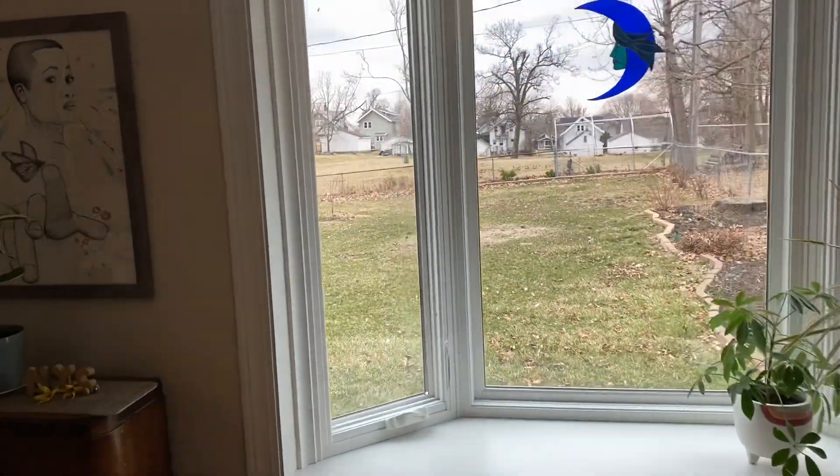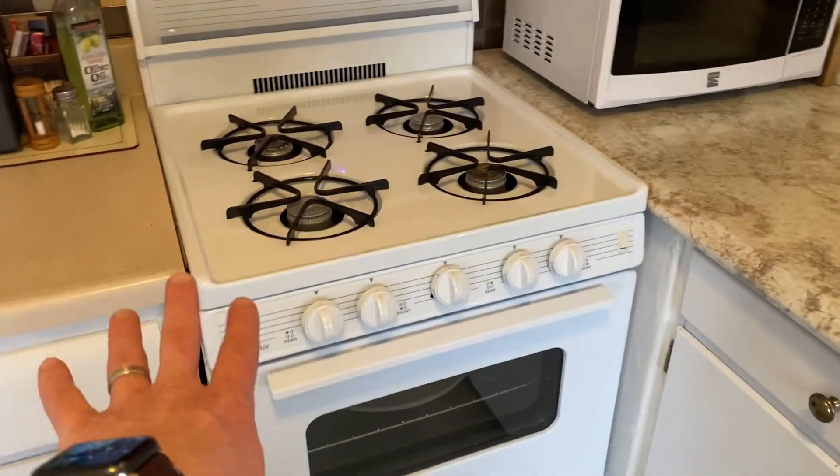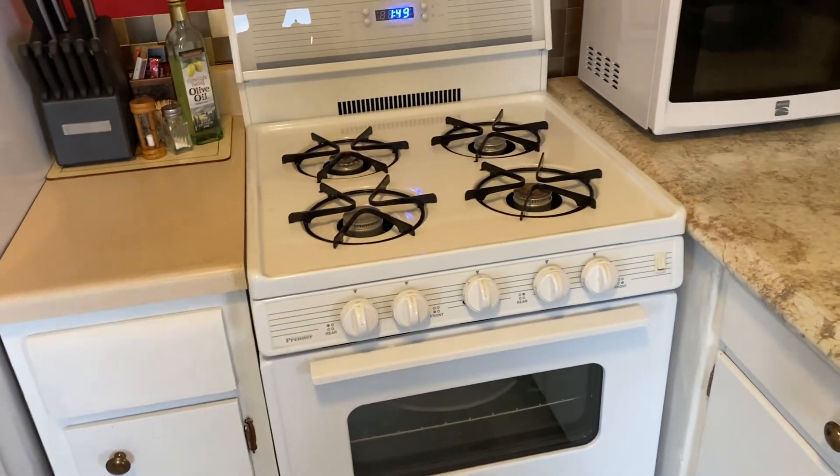You've got this nice bay window over here — it's going to bring in a lot of nice sun in the evening. It's a little cloudy right now, but the kitchen is great because it's small but it's not a galley. You've got plenty of counter space and a nice smaller gas stove that's pretty narrow but should work well.